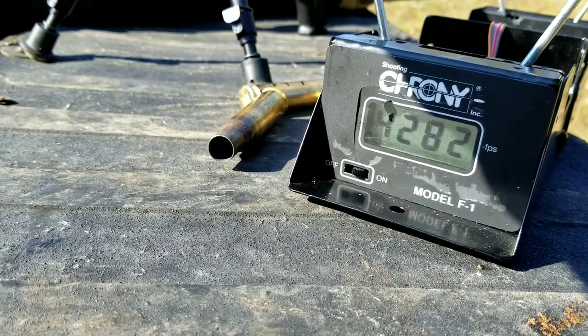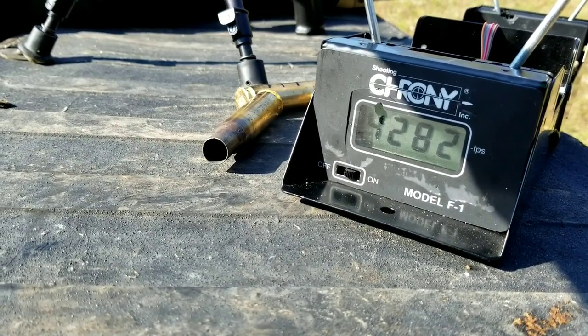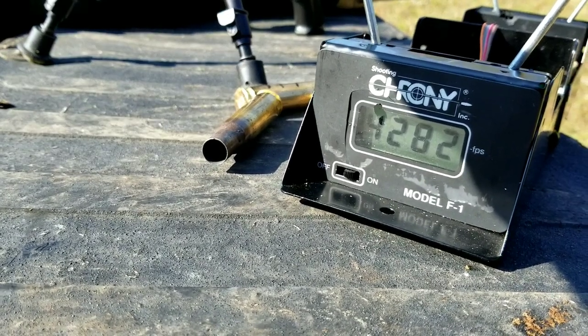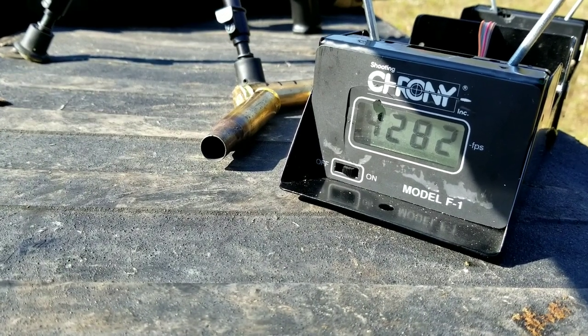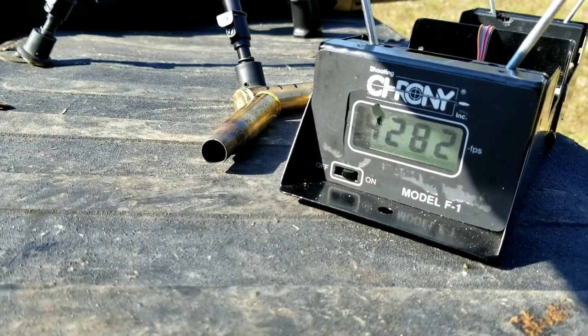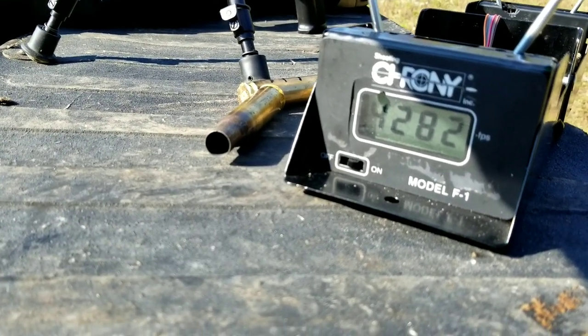It was a 245 grain 50 caliber bullet going 4,282 feet per second. I didn't bring anything to shoot at — I should have brought some water jugs and stuff. I've got a whole pack of bullets left so maybe I'll load some more up and we'll shoot some pumpkins, some water jugs, maybe a steel plate. I'll get some more loaded up and be back out.